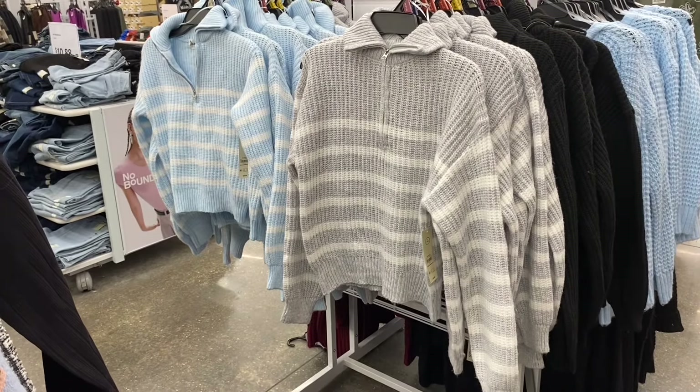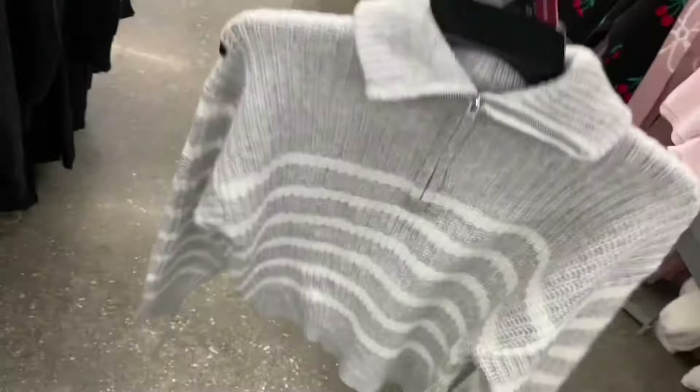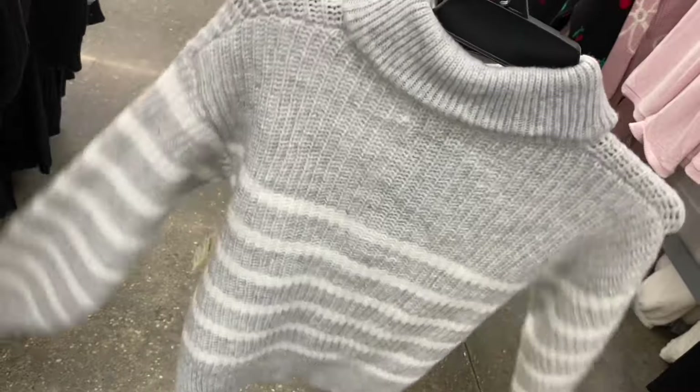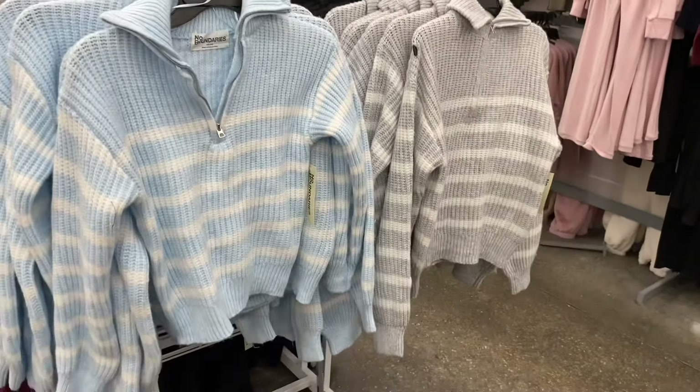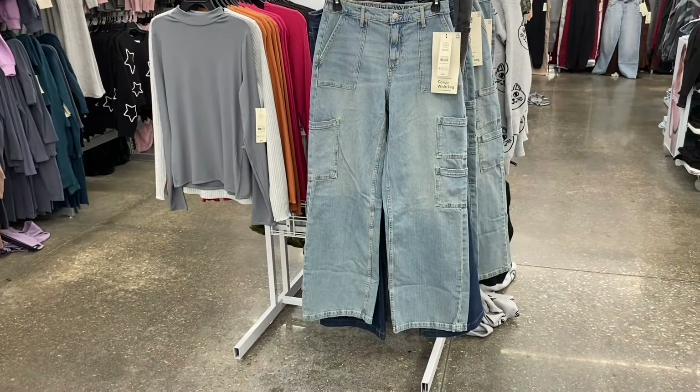They only had the No Boundary zip sweater in blue and black before, but now they have a gray one too. It's $15.98, which is pretty reasonable. I like the stripes on the bottom and it has a rolled mock turtleneck with a zipper. You can also get it in solid black or blue. These are extra small to 3XL and come in plus size online.